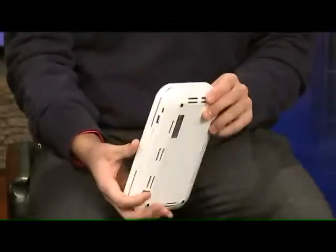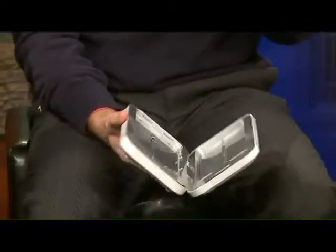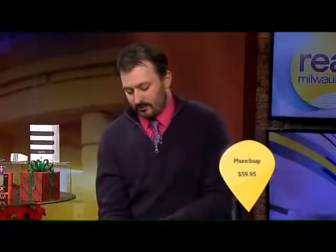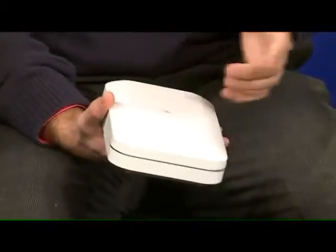Next we have the PhoneSoap 2.0. What this does is it allows you to charge and clean your phone at the same time. There's a little portal in the back where you can feed your charger in. If you go to soapbox.com, it has a really cool video showing how it all works. It cleans your phone using UV rays. You place your phone in it, close it up, and when it's plugged in, this will light blue. When it's done — it takes about five, maybe seven minutes — that'll turn off and your phone will be nice and clean. Charged and not germy, all at the same time.